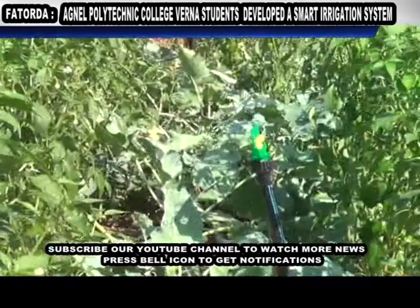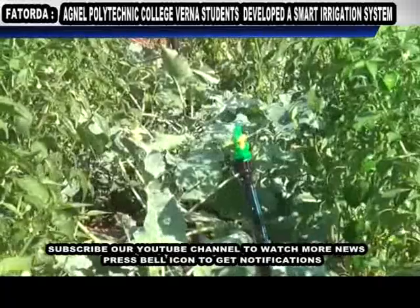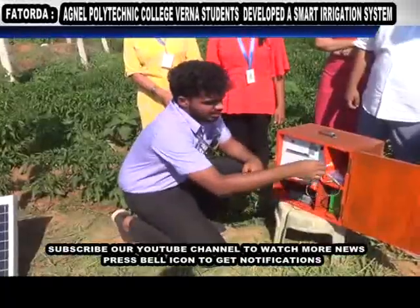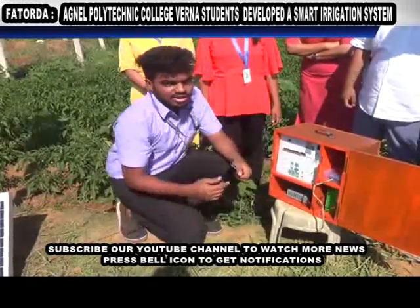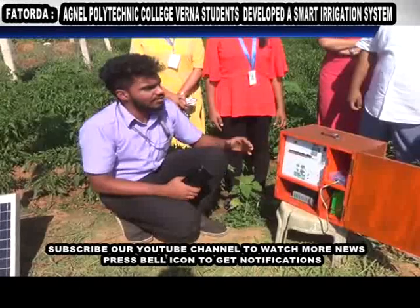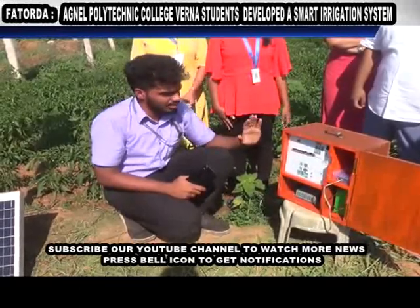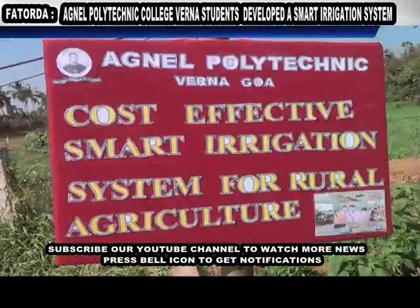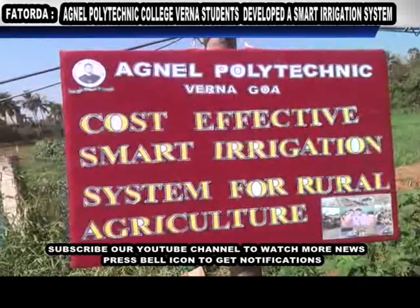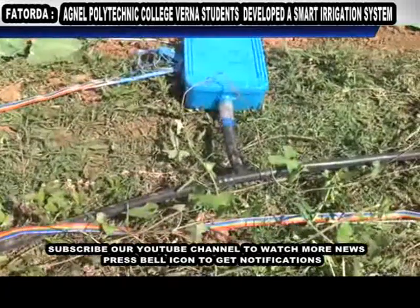We have made it IoT-based. For people who want that feature, you can connect this IoT box using this connector. Then you will get each and every update on your phone wherever you are. You don't need to come and check every day if the irrigation has been done, if the battery is low — everything will be taken care of and you will get updates every time.